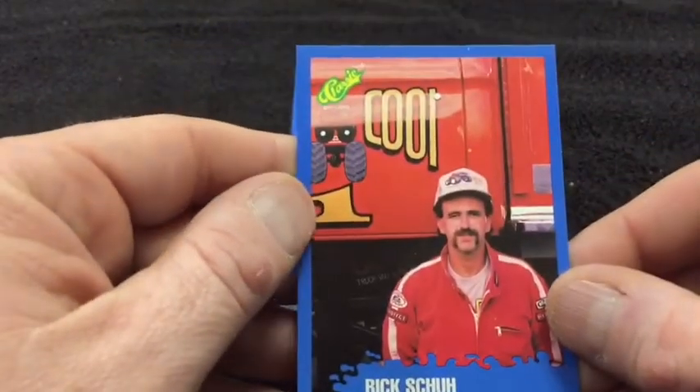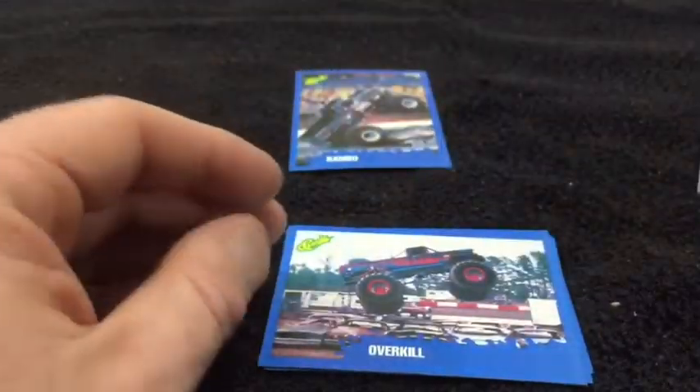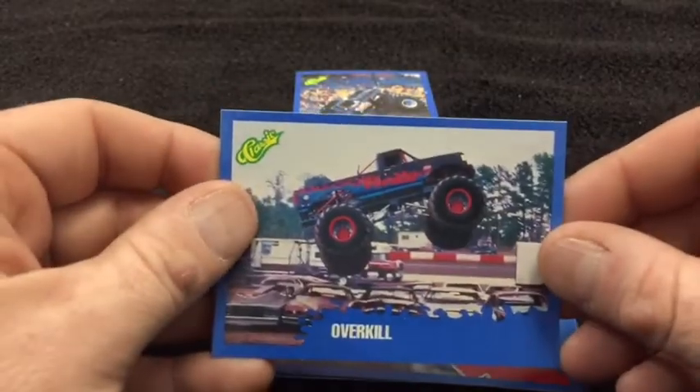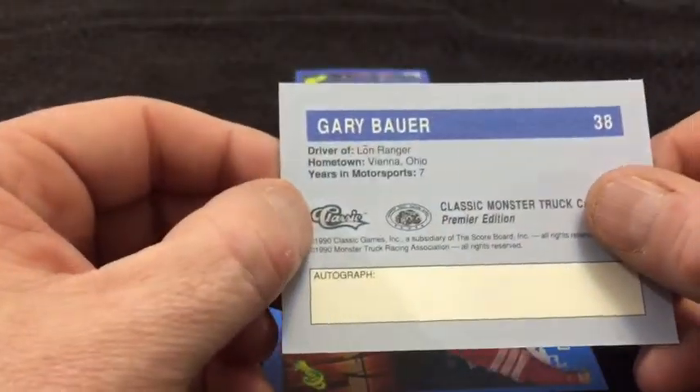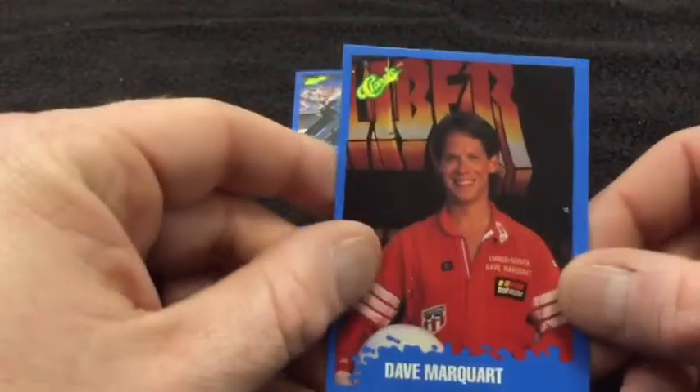Then we get a driver card — Rick Shoe from Tall Cool One. Overkill — nice paint scheme, little neon color going on there. Gary Bower — where did he drive? Lone Ranger. He goes to Lone Ranger, I don't remember that one. Dave Markquart — man, I don't want to see the drivers, I want to see the trucks.